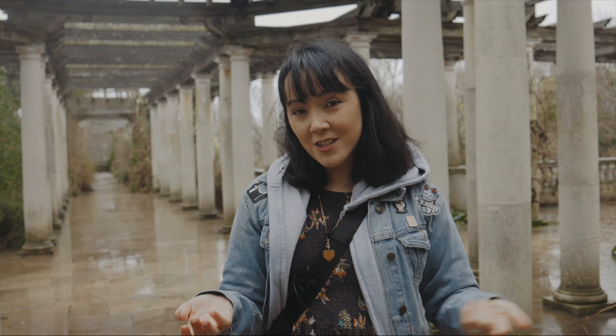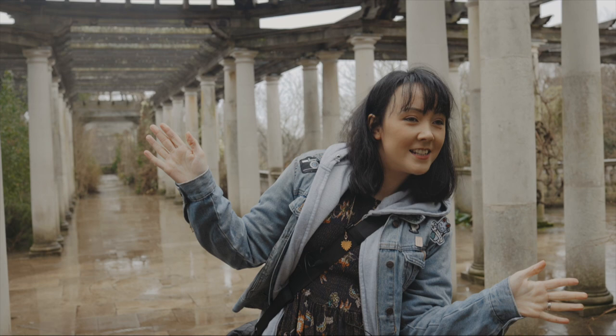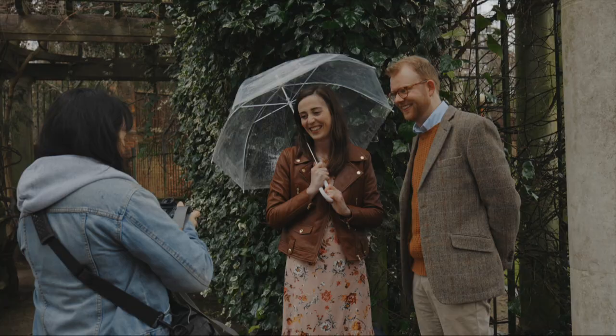It is an overcast day so I'm going to set my white balance to cloudy, and that will hopefully zhuzh it up a little bit. I've got the lovely couple Molly and Alistair — a real life couple who've been together about five or six years — and I'm going to bring you on behind the scenes.